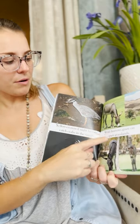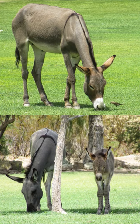Wild burros graze on open grasslands — those are like donkeys, and they eat the grass like the cows do. Bumblebees drink sweet nectar from fragrant flowers. See the pretty flowers that they drink the nectar from?